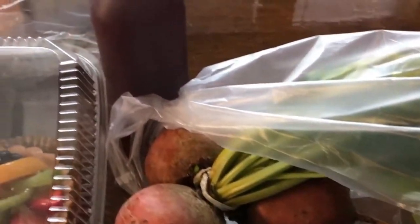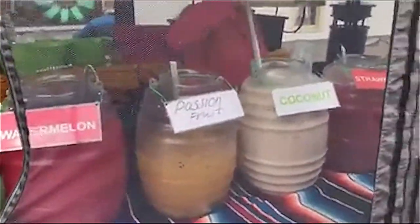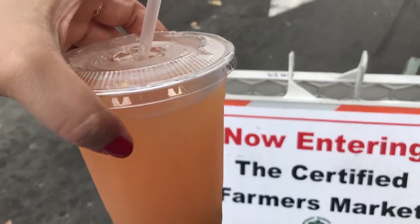This farmer's market takes you on a wonderful journey. You can sample almost everything there. I saw you have guava and I wanted to sample it. Passion fruit guava.